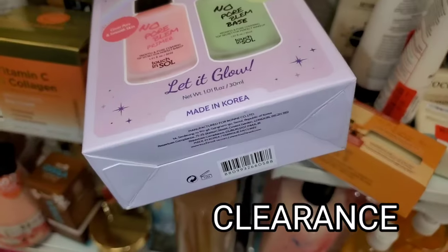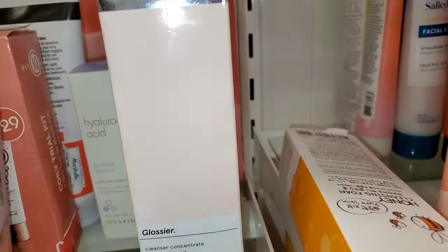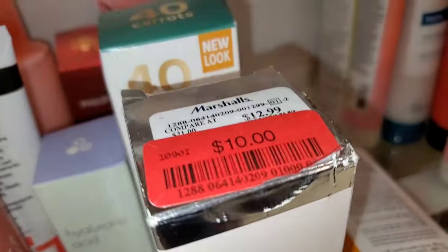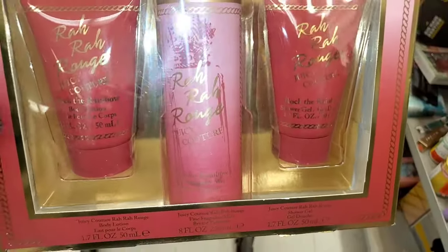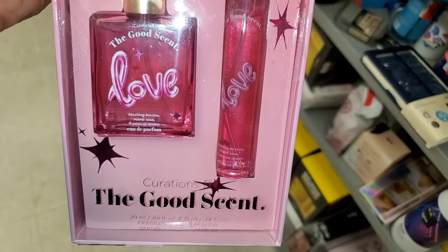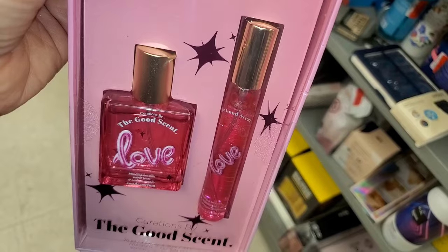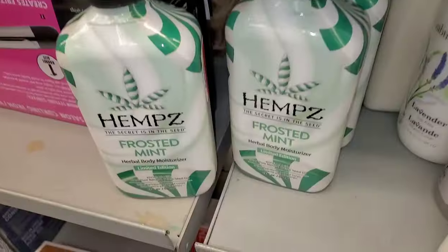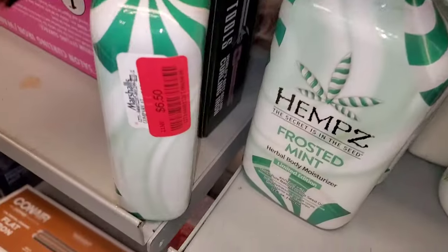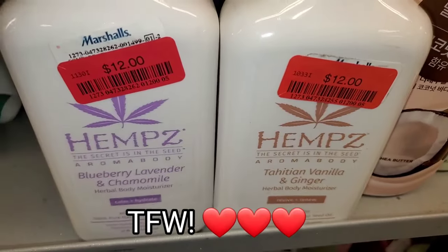For new markdowns, they had a Touch and Sole primer set on clearance for $13 with two full sizes. Glossier cleanser was on clearance for $10. A Juicy Couture set with shower gel, body lotion, and fragrance mist for $10. The Good Scent perfume set on clearance for $10. Hems Frosted Mint Herbal Body Lotions for $6.50 each, and two different Hems lotions for $12 each.